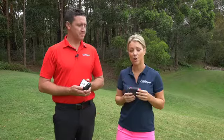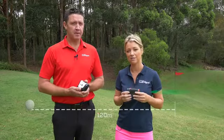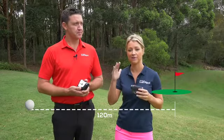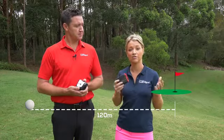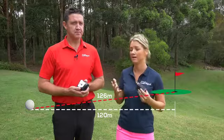For those of you who are unsure about the slope feature, it's giving you the actual number. So if you're 120 metres from the pin and the green is elevated, it's not going to give you 120 metres but 126 metres — the actual adjusted yardage.